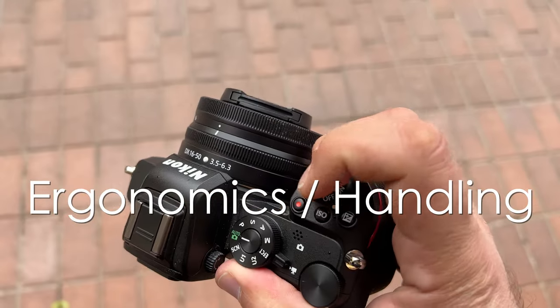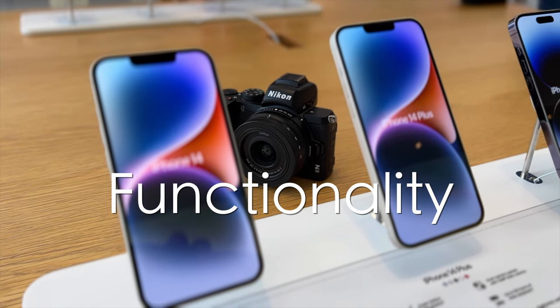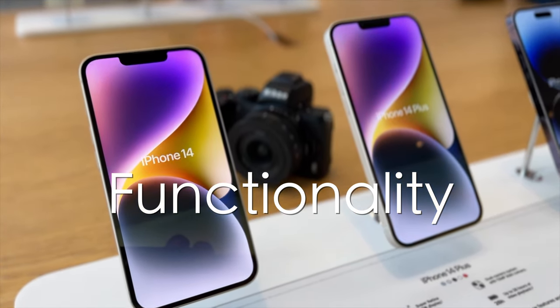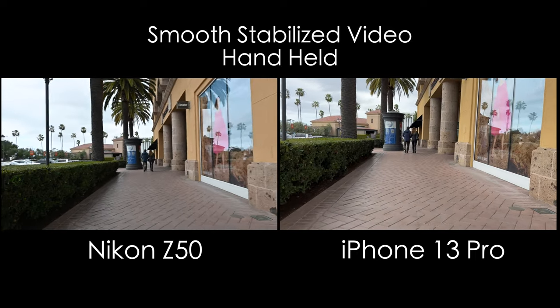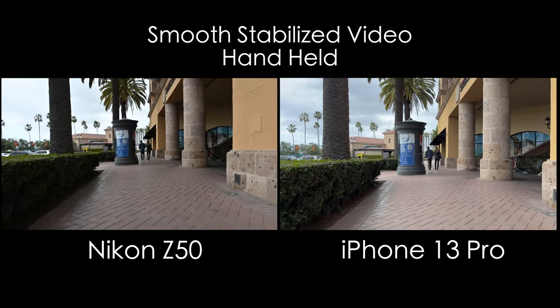First plus with the real camera: ergonomics and handling — that's a given. You're gonna get really nice ergonomics with a real camera. Functionality as well — checkmark to the real camera. However, for this video let's focus on what entry-level users and vloggers really look for in a device that captures 4K video.